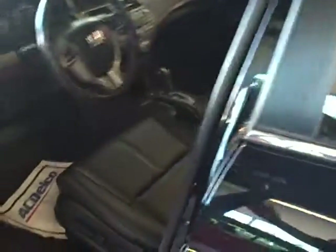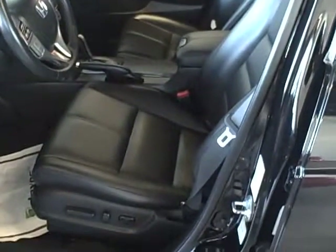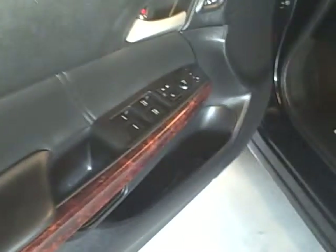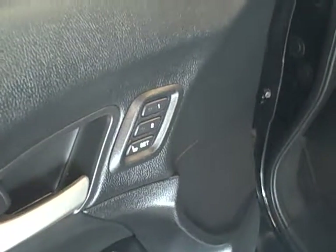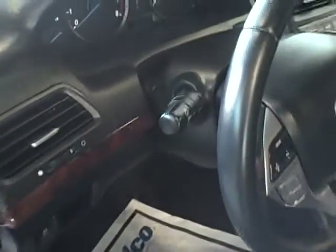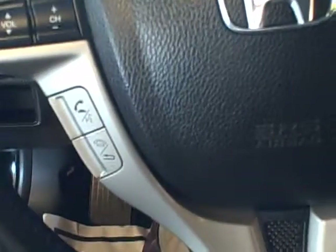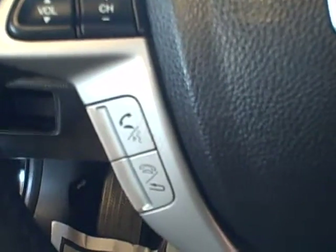Moving to the inside, you have black leather interior with heated power seats on both sides. Both the driver's seat and the passenger seat are power adjustable. You have the power windows, power door locks, power mirrors, and memory seats for two different drivers in the vehicle. Moving into the interior, you'll find a nice standard cockpit here with cruise control and radio controls on the steering wheel, along with your Bluetooth controls.